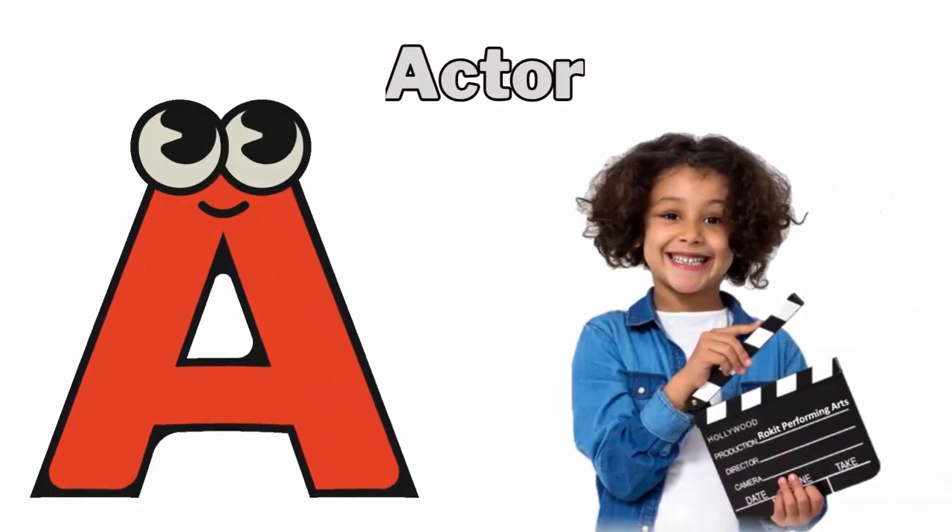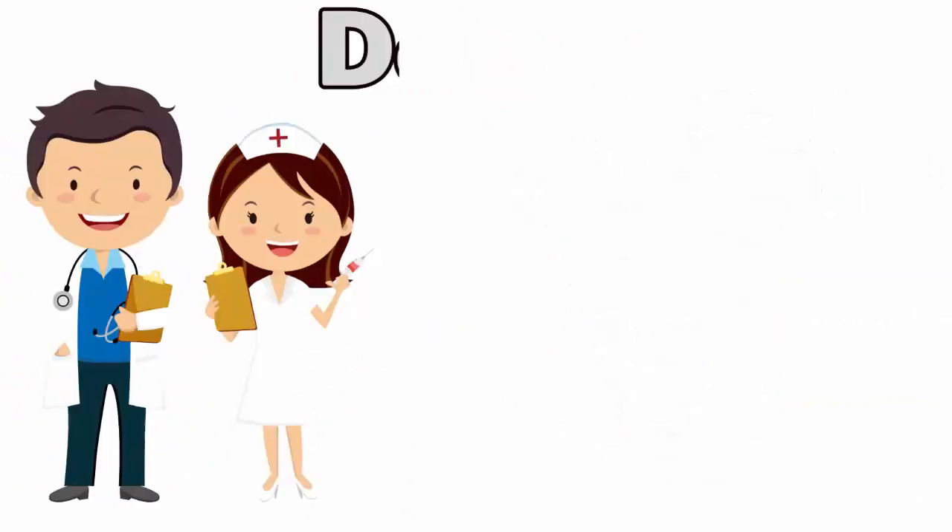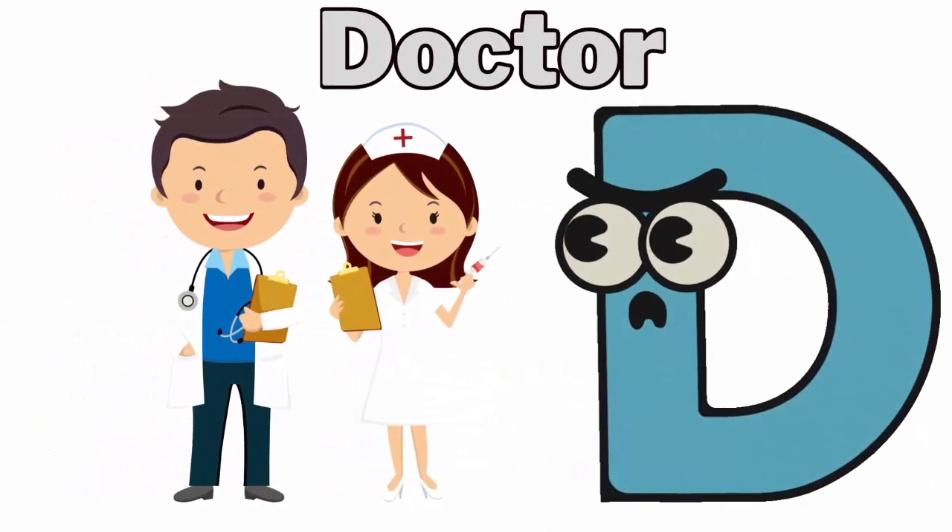A for actor. B for barber. C for chef. D for doctor.